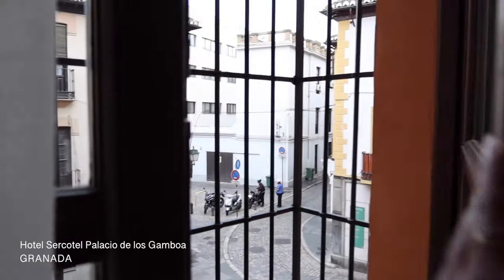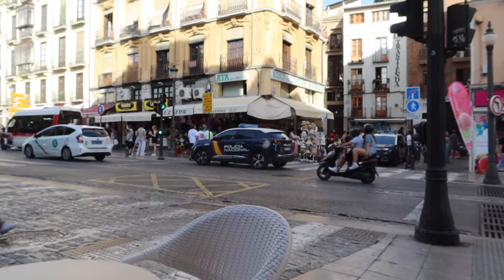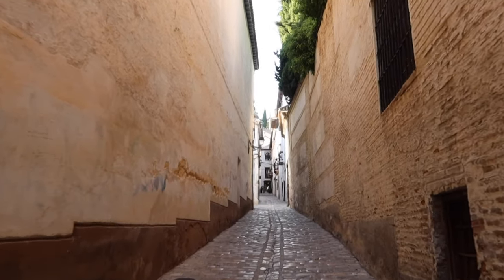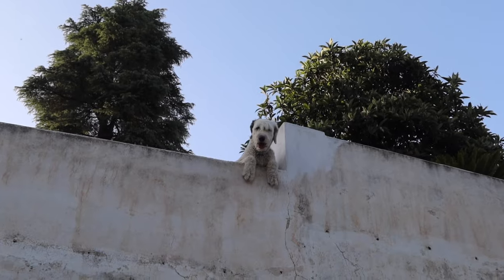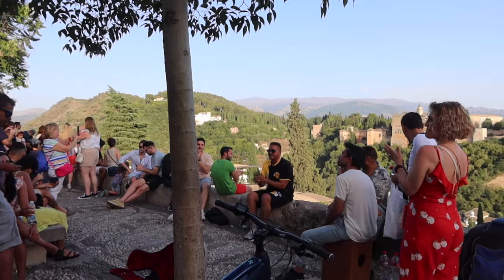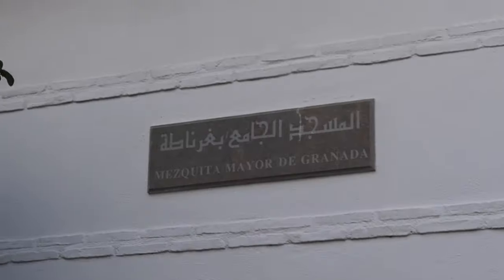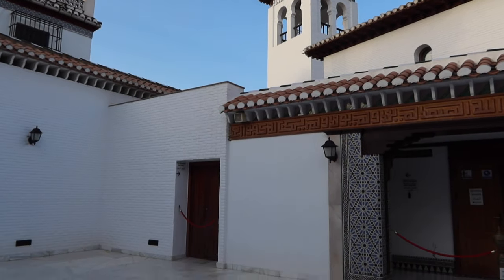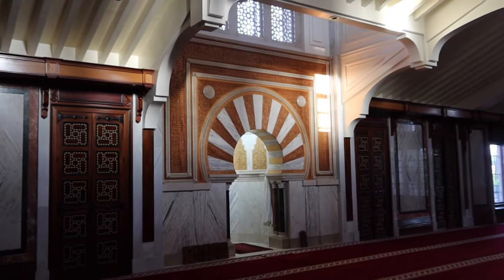Our next stop was Granada, where we were for a few more days. After checking our bags in at the hotel, our first stop was to check out the sunset. One of the best places for that is the Mirador de San Nicolás, which has an amazing viewpoint. A top tip: try to walk up if you can, as there are amazing views all the way — but there's also a bus if needed.